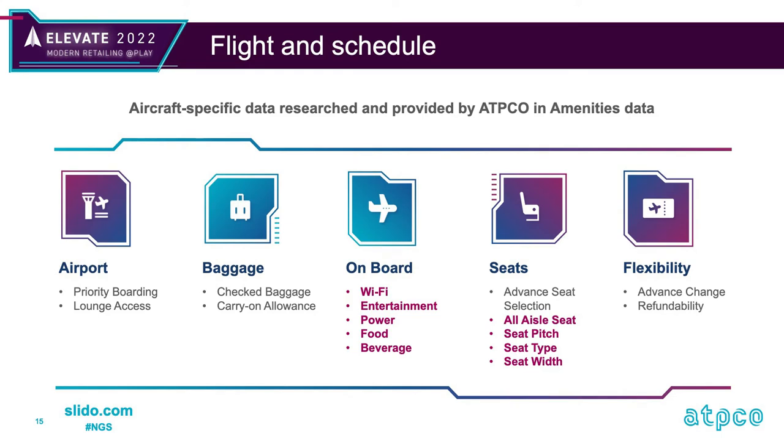Then we have the flight and schedule data for each specific flight, driven by a combination of amenities data for flight search and optional services and brands for product — whether the service is available or not and whether it's payable or not. This includes onboard services and seat attributes, which are fundamental to the consumer experience in the air when that product is being delivered.